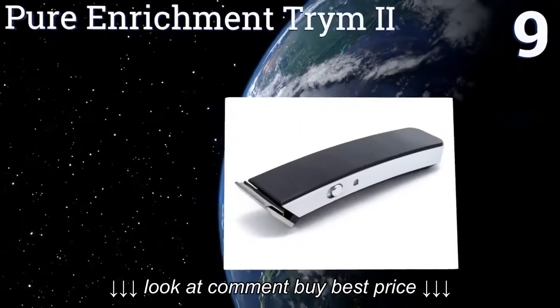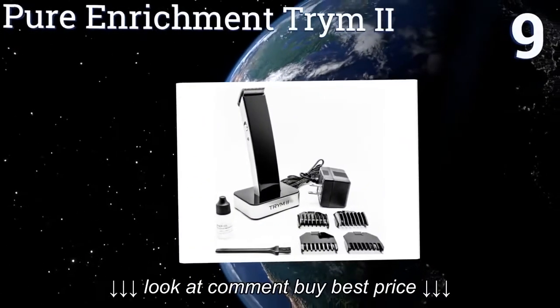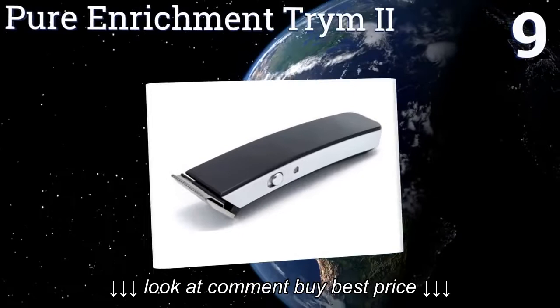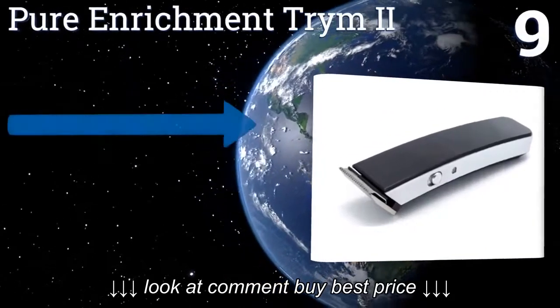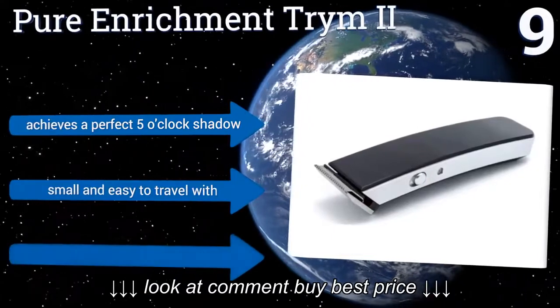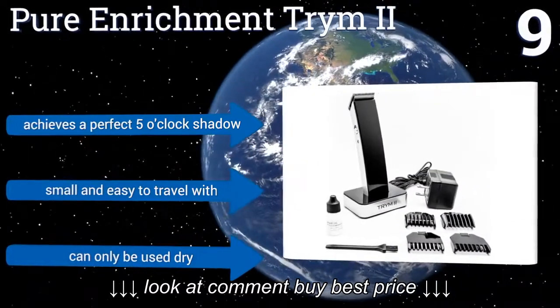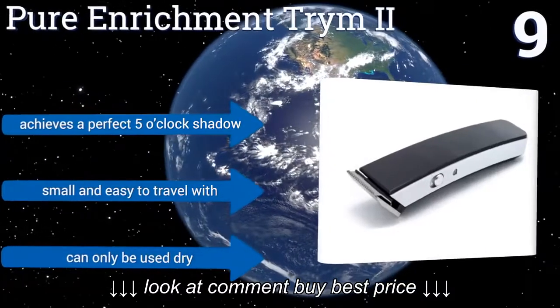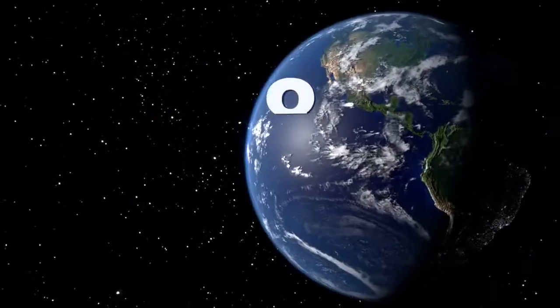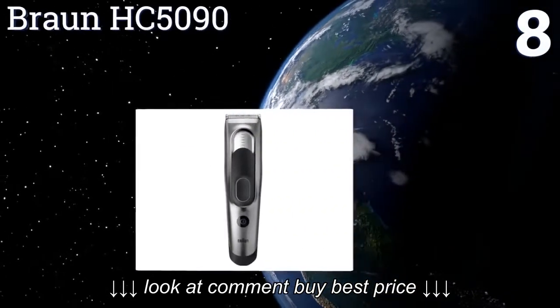At number nine, you'll be proud to display the sleek and modern Pure Enrichment Trim 2 in your bathroom. Suitable for face, head, and body hair including more delicate areas, this is a very useful device. It has commercial grade metal blades that will stay sharp for years to come, achieves a perfect five o'clock shadow, and is small and easy to travel with, but it can only be used dry.